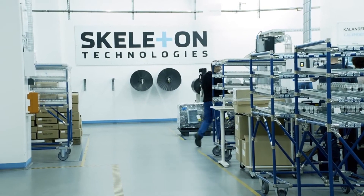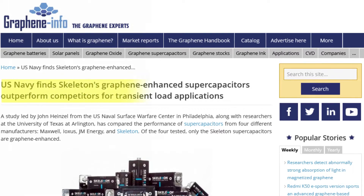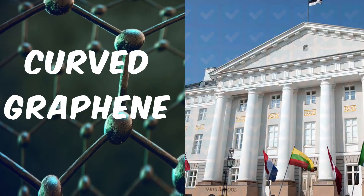This claim is corroborated by findings of the U.S. Navy. The study conducted by John Heinzel from the U.S. Naval Surface Warfare Center in Philadelphia, along with researchers at the University of Texas at Arlington, discovered that Skeleton's capacitors eclipsed other similar products made by Maxwell, Ioxys, and JM Energy. These new products from Skeleton Technologies use curved graphene, which is developed at the University of Tartu, Estonia.